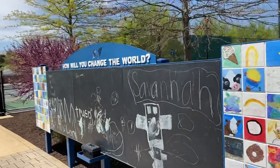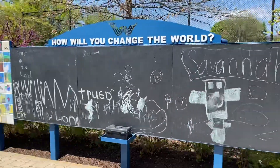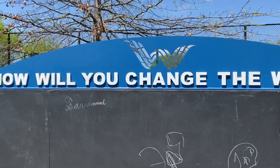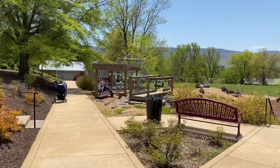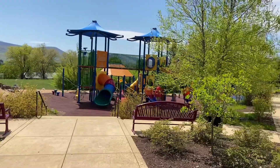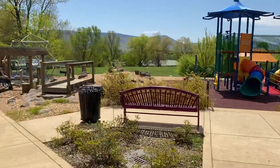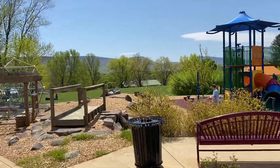We added this chalkboard where you can come up and write on it and explain how you will change the world. It's got the Woodstock W logo there. This is the renovated playground area — we have what's called a post-and-deck structure, and we also have a bridge and an area to crawl under, a little conduit underneath there.